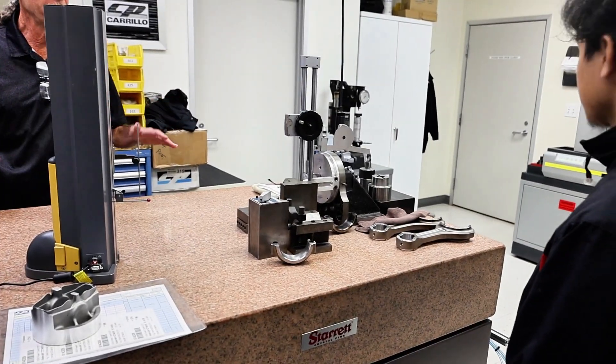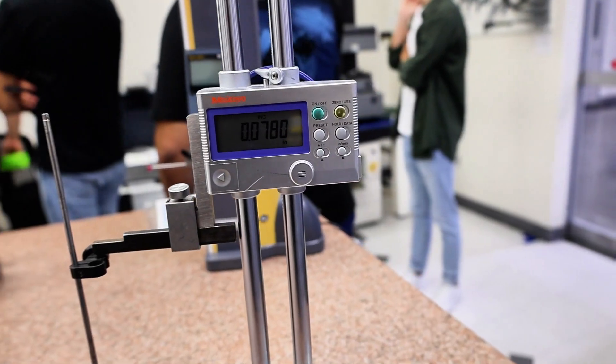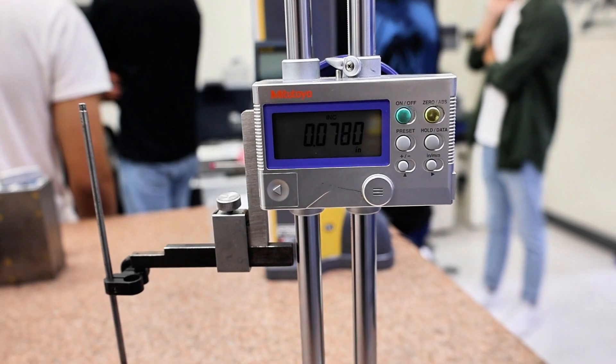So this is our inspection department here. This is a coordinate measuring machine over here — they call it a CMM, coordinate measuring machine.